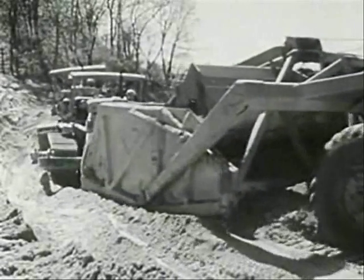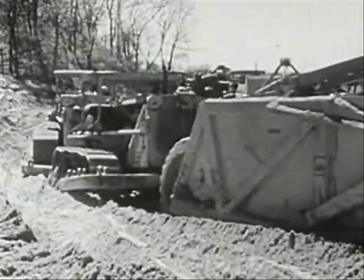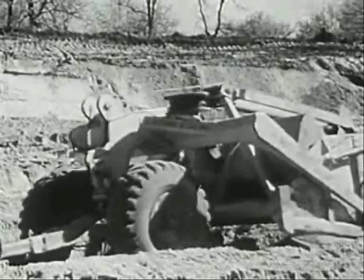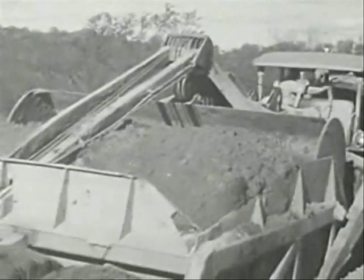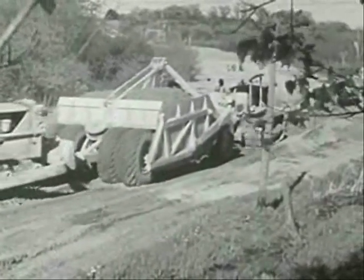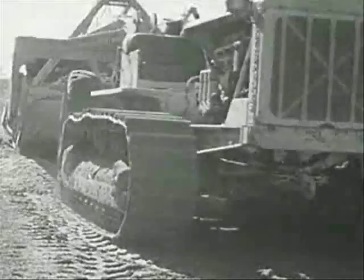One big tractor is pulling this scraper and two others are pushing it. A scraper like this acts like a giant shovel that scoops up the earth in great buckets full. The big scraper bucket soon fills with earth, and when it is full to the top, the tractor pulls it away to a low spot. So the earth scraped from the hillside goes to fill in low places in the road. The scraper bottom opens and out falls the earth — earth that builds up the roadway and helps level it out.